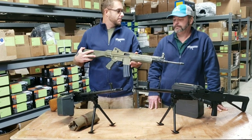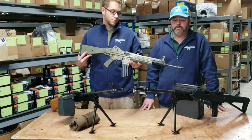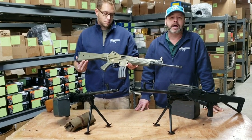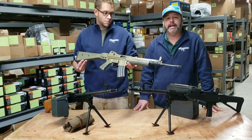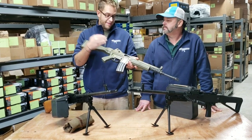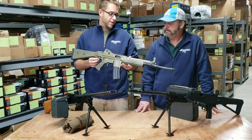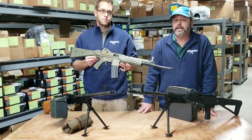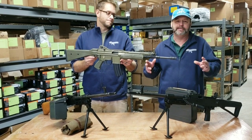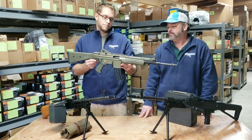Mark Lamar has done an extremely nice job with the fit and finish. These guns are not rough — they don't look like they've been dragged behind a truck, and they're straight as an arrow. Yes, they are surplus parts kits, but the attention to detail in the finish has turned out extremely nice. It's another cool and unique offering for people who are into military-style firearms and want something a little different than the standard run-of-the-mill AR-15 — a great offering for your collection.